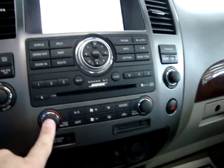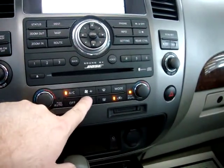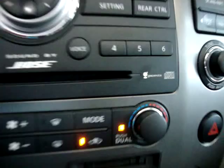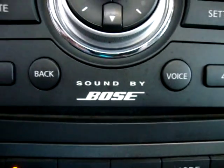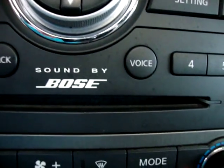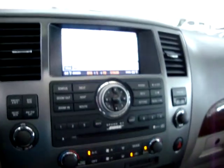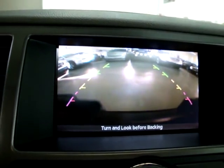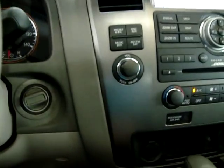Let's go ahead and put on the AC — it's nice and hot today. This vehicle is equipped with the top-of-the-line Bose stereo sound system. Also, when you put the vehicle in reverse you get the backup camera with guiding lines on screen.